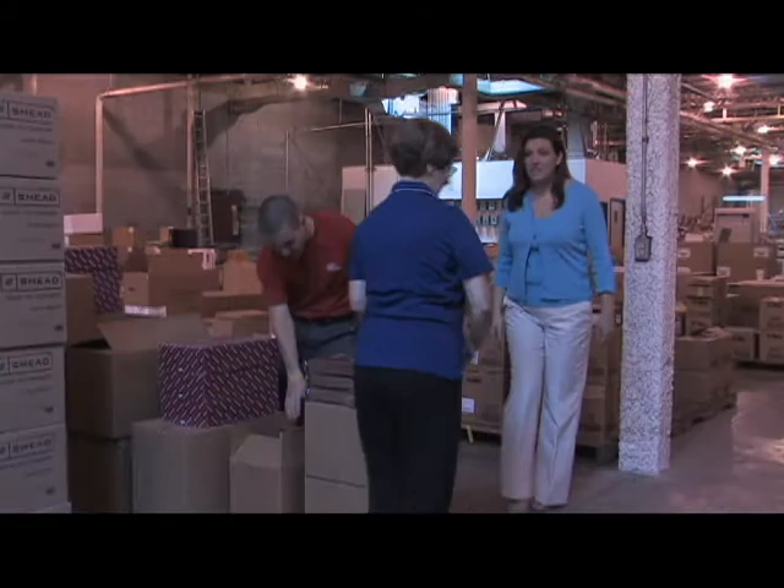Managed Print Services is an exciting new opportunity for Frank Parsons in the Supply Room. Along with our partners Hewlett Packard and West Point Products, we have the opportunity to bring MPS management solutions to our customer base and provide them with state-of-the-art equipment.